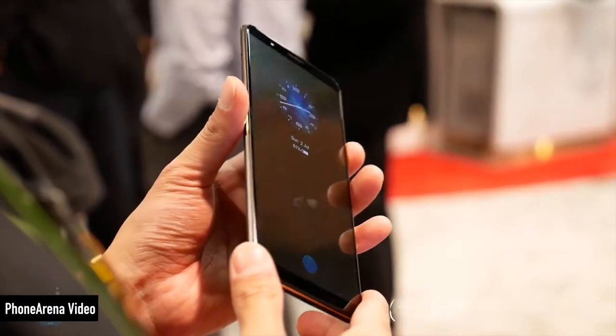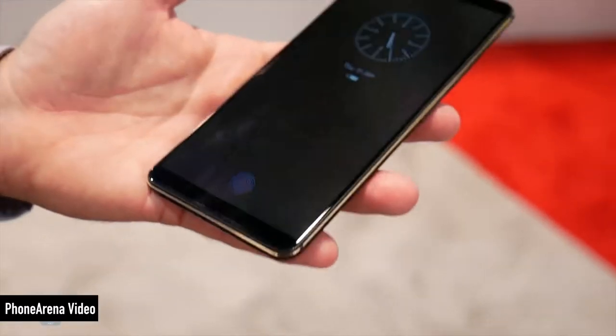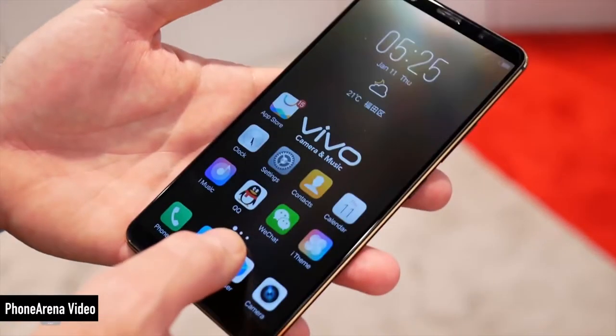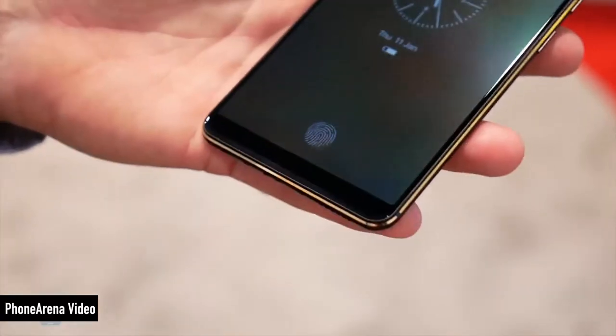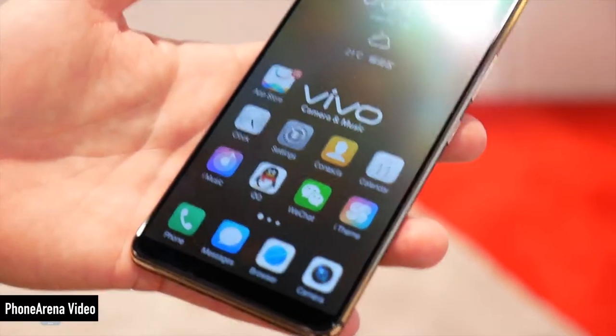Right off the bat, Synaptics was demoing a fingerprint reader underneath the display glass. I'll link that video below, but I think this is actually going to have some pretty sweet implications in smartphones as early as this year. I didn't get to see it in person or try it out, but I hope to soon.